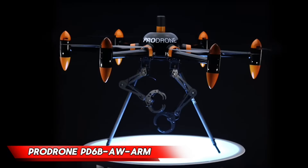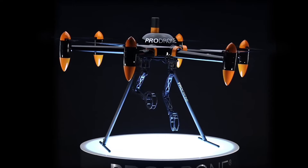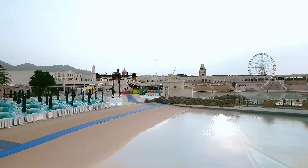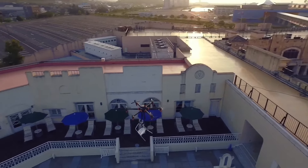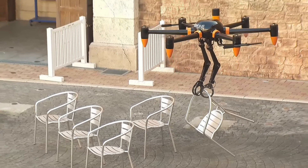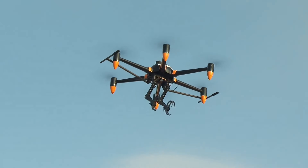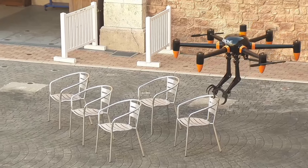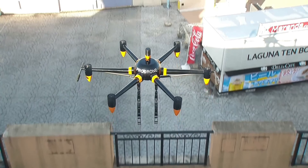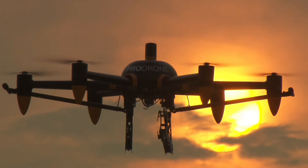ProDrone PD-6BAW Arm. Imagine having a personal assistant that can deliver a life ring to a drowning person in no time. That's the innovative solution offered by the ProDrone PD-6BAW Arm, the world's first full-size drone with two arms. Developed by a team of specialists from Japan, it weighs 44 pounds and can hold objects weighing up to 22 pounds in its arms. With its ability to fly for 30 minutes on a single charge and work in any weather, it's the perfect solution for various scenarios where safety is a top priority.